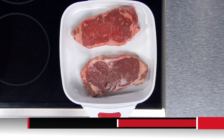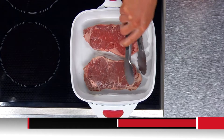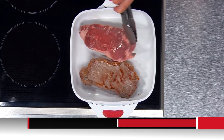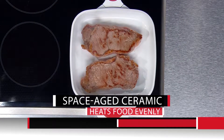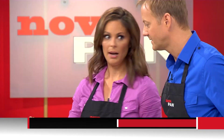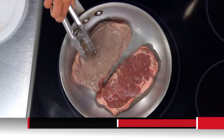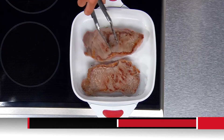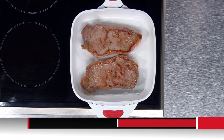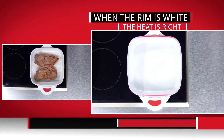My steaks are ready to flip — look at that, perfectly seared, perfectly browned. They look delicious. When you sear steaks like this, it locks in the juices, the flavor, and the nutrients — so much healthier. That other pan? I wouldn't even feed that to my dog. These are browning up perfectly, nothing's burning — that's because the rim is white, the heat is right.